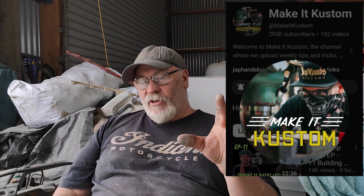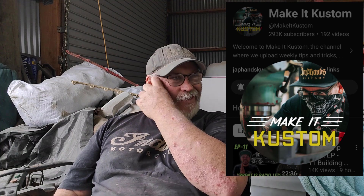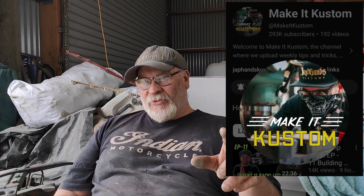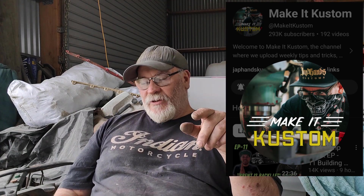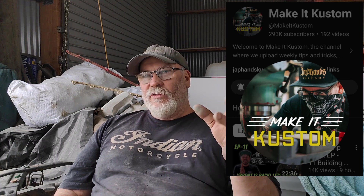Next is Make It Kustom - Carl Fisher. His actual shop name is Japan's Customs. He actually built that little hot rod that's on Sonic the Hedgehog - the first one that's blowing flames out - and the little truck, plus another vehicle beside it. That's on his channel. He's an awesome guy - he will answer your questions. He's starting to get a lot of subscribers but he's normally pretty good at answering questions.